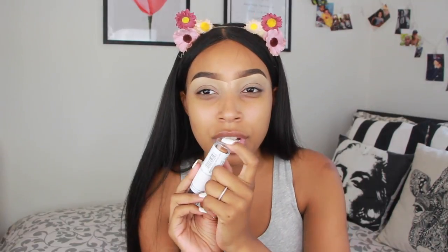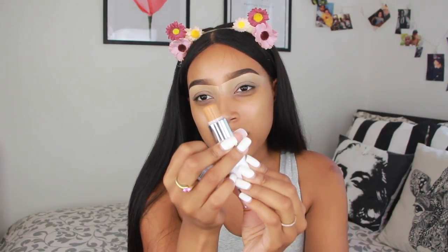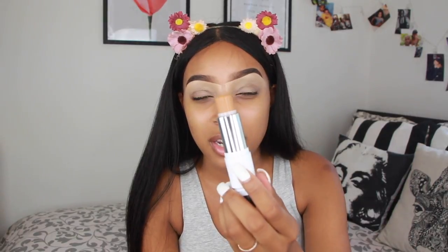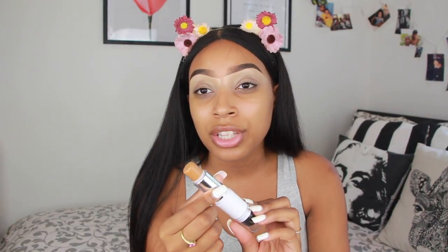I do like their Fit Me stick foundations, so I'm pretty sure I'm gonna like this one — Maybelline never really disappoints with foundations. I'm gonna go with my normal routine. I see other YouTubers doing that thing where they do half a face without primer, but I don't feel like that's realistic because you're going to wear primer. I already moisturized my skin with the St. Ives moisturizer and already did my eyebrows. I got the foundation in the color 330 Toffee Caramel, which is usually the color I always go for with Maybelline foundations.